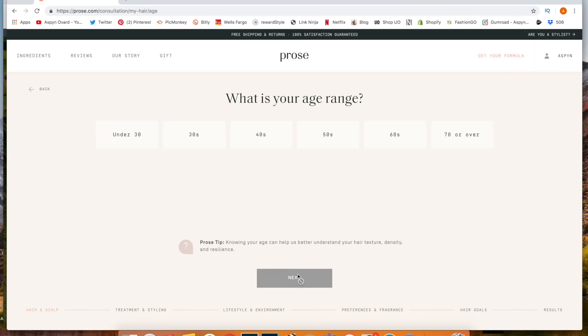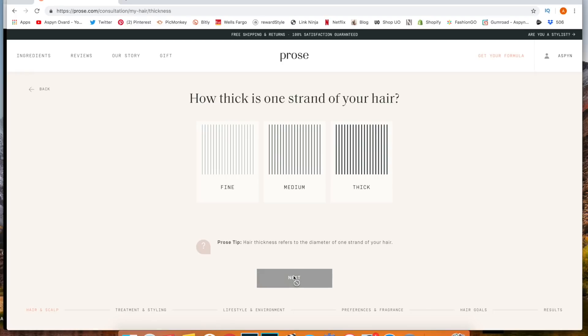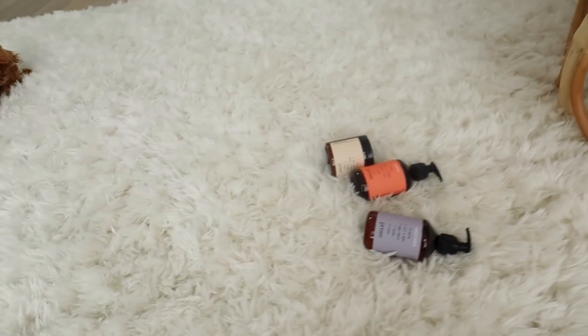I just got out of the shower and washed my hair using my Pros products. I'll show their website here if you guys want to see what the online consultation looks like. My hair feels super nice and soft — I've been using these for a couple weeks now and I really like them. They make my hair super shiny and voluminous. I'm going to have the link down below.